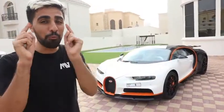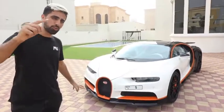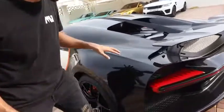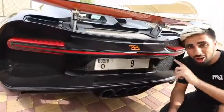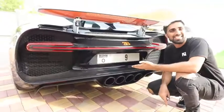This Bugatti Chiron is a one-of-one spec. It's a Chiron Sport, which means it's a little bit quicker than a normal Chiron, and it actually has a special exhaust. The car has exposed carbon fiber on the body — you can see this is all carbon fiber. The exhaust on this Bugatti Chiron Sport is not like an ordinary Chiron — it has four exhausts on the back.